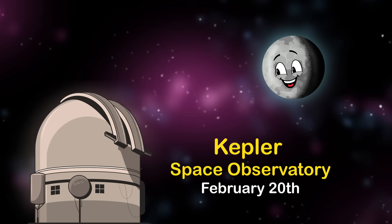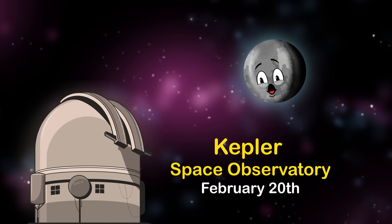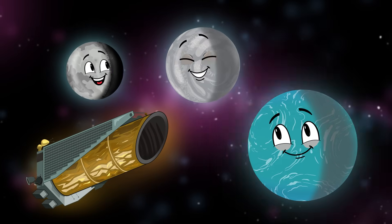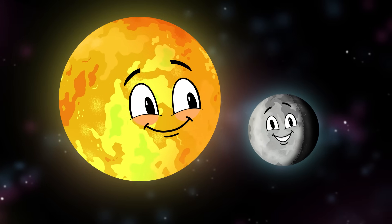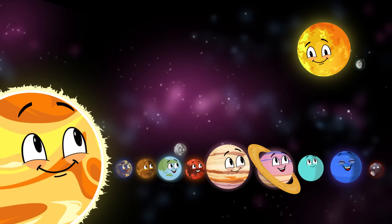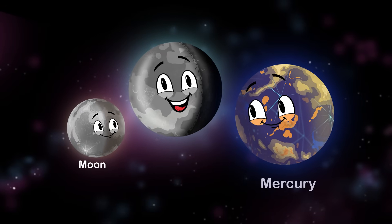My discovery site is Kepler Space Observatory. On the 20th of February, the Kepler Space Telescope made my discovery, along with two other planets: Kepler-37c and Kepler-37d. To date, I am the smallest planet discovered around a mid-sequence star outside the solar system. I have a radius slightly bigger than your moon, but I'm slightly smaller than Mercury.